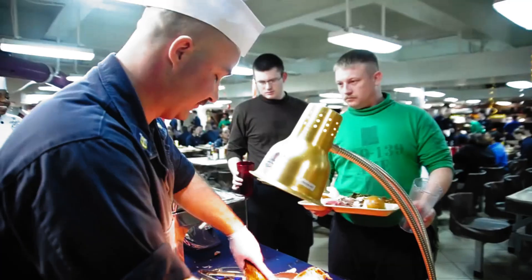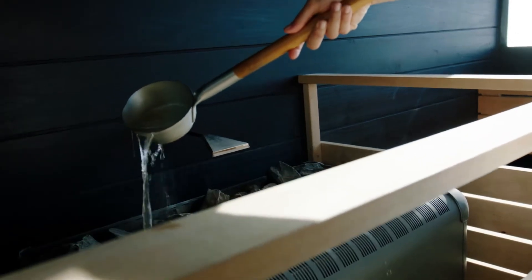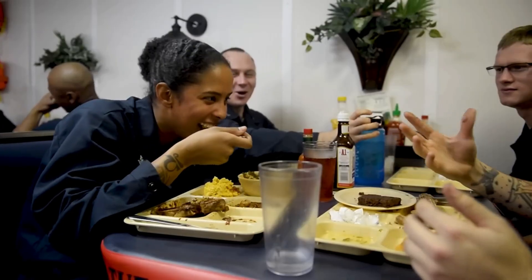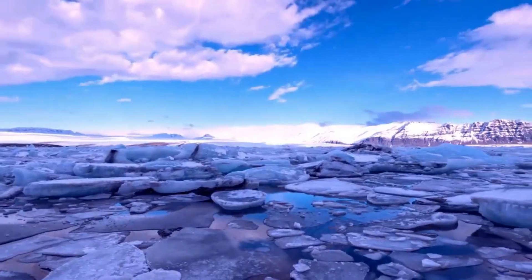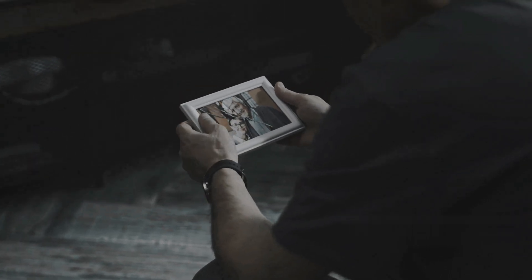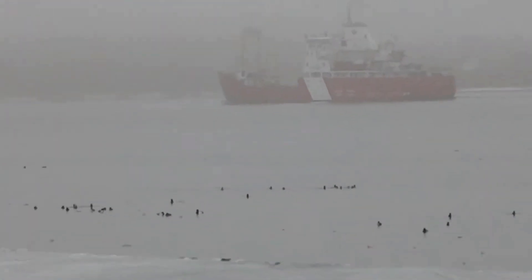Between shifts, the crew gathers in the mess hall. Meals are hardy — you burn a lot of calories in sub-zero conditions. There's a gym, maybe a sauna if it's a Russian or Finnish icebreaker, and a tiny recreation room with movies or board games. But no matter how cozy it gets inside, there's no escaping the isolation. For weeks, sometimes months, there's no sun, no land, no fresh supplies. Crew members miss birthdays, holidays, and family milestones. They deal with storms so violent the entire ship shudders and groans as it punches through ice thicker than a grown man is tall.